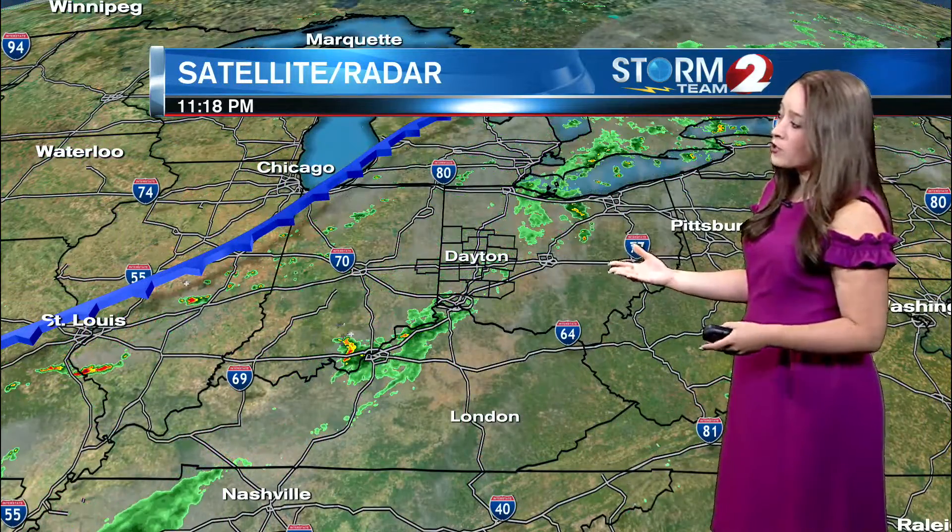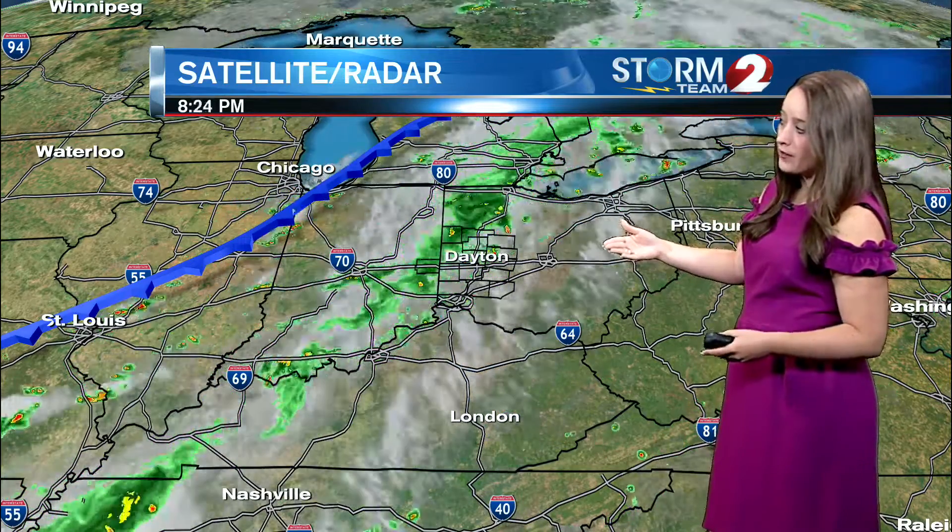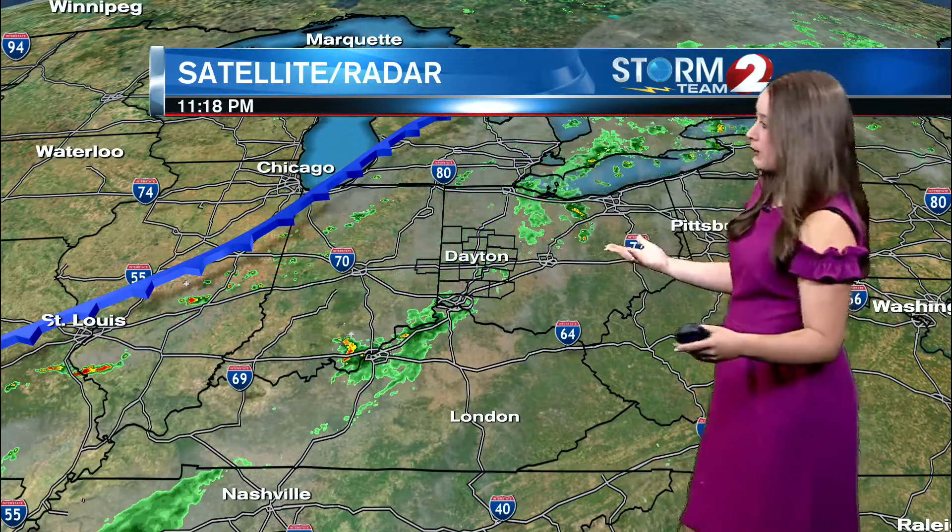Satellite radar imagery does show those storms really falling apart over the Miami Valley. We just lost daytime heating — that's when we lose our visible satellite imagery, and that's when these storms really kind of weakened as well.